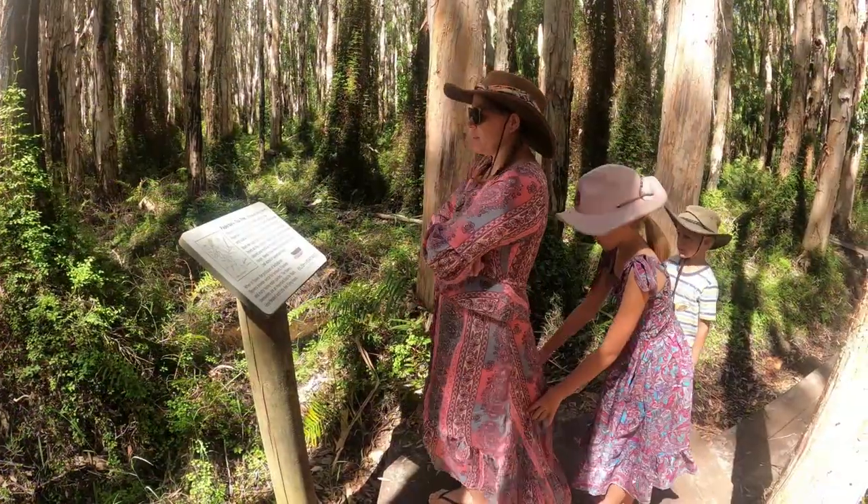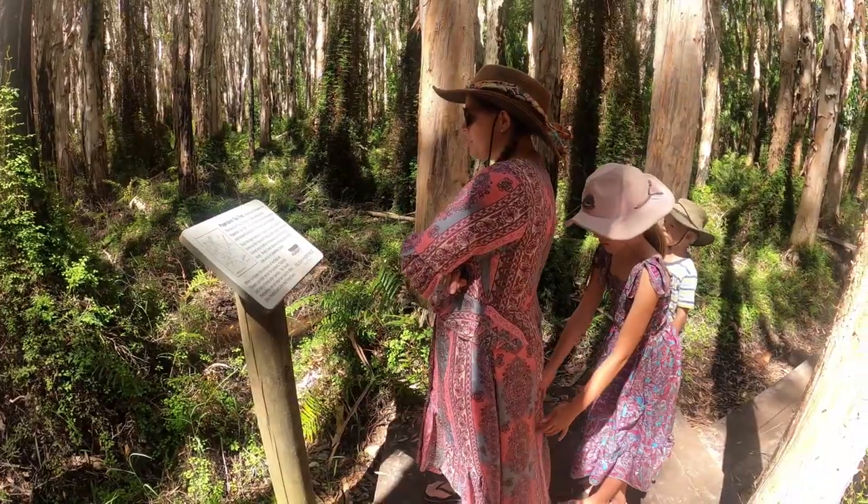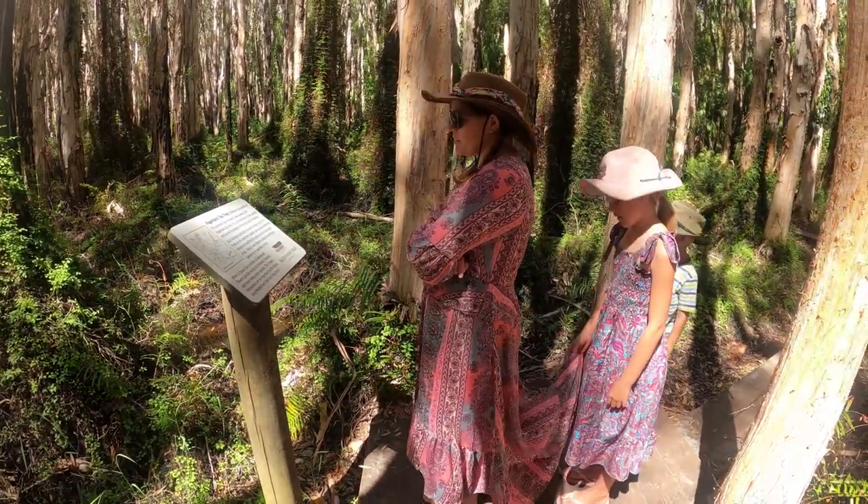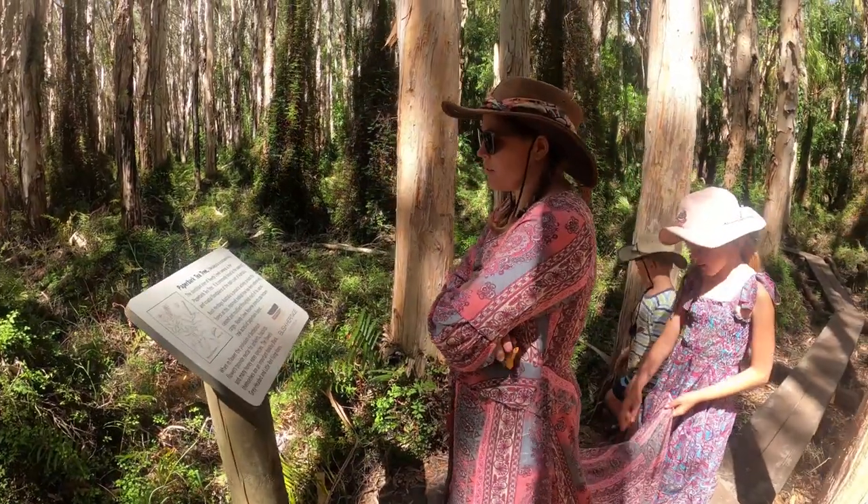Paperbark tea tree - the dominant tree of Reddy Creek Swamp is a paperbark tea tree. Didn't know that! It's commonly found in the swamps and coastal floodplains of the east coast of Australia.